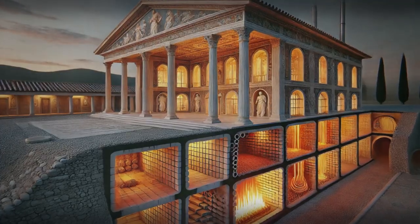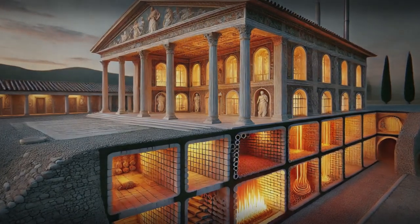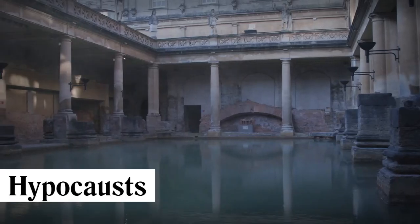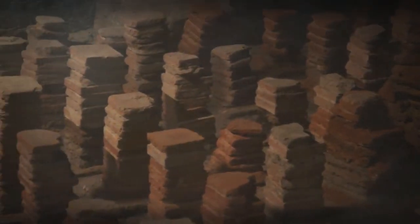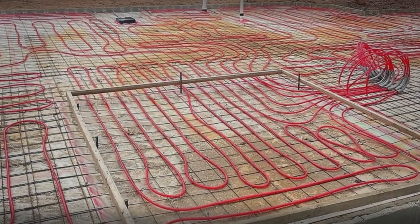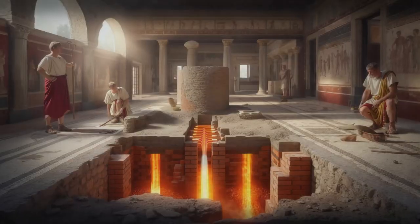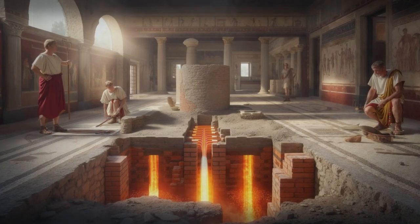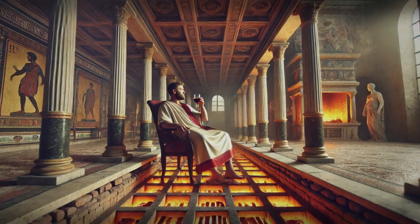The wealthy took warmth to an entirely new level with underground furnaces that circulated heated air beneath their homes. Using a system called the hypocaust, they built hidden fire chambers beneath villas, where hot air from burning wood or coal would travel through hollow floors and walls via tile pipes, radiating heat throughout the space. This ingenious set-up functioned much like modern radiant floor heating, creating a steady, comfortable warmth without the need for open flames indoors.